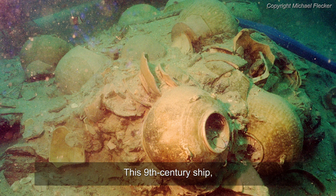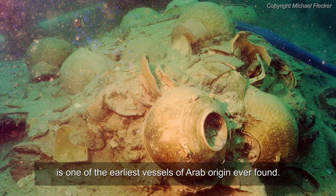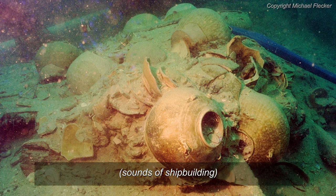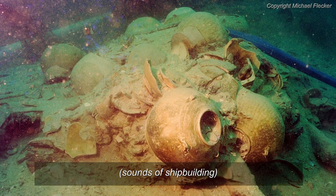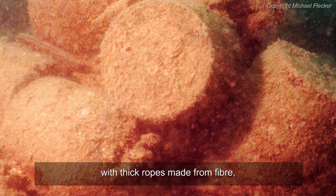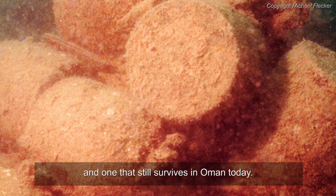This 9th century ship, about 18 metres from stem to stern, is one of the earliest vessels of Arab origin ever found. Specialists examining the wreck saw that the dark brown wooden planks of the ship had been stitched together with thick ropes made from fibre, a technique used in the Arab world, and one that still survives in Oman today.